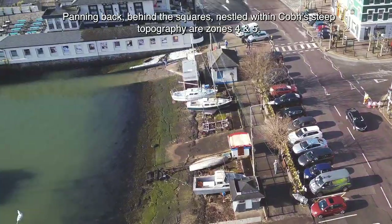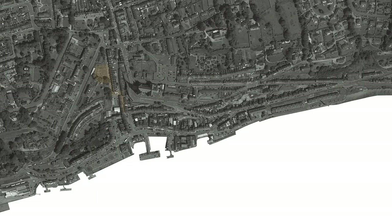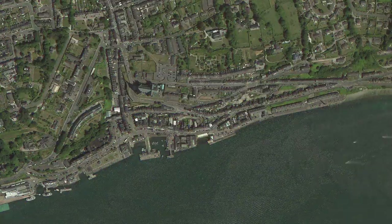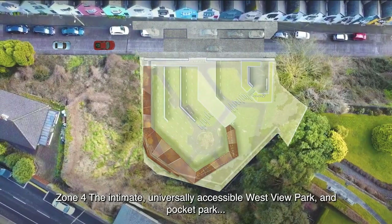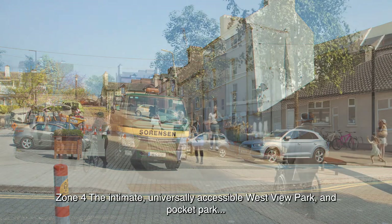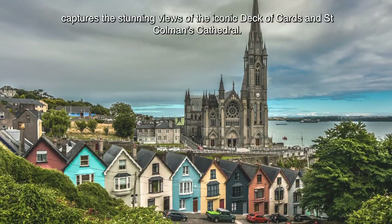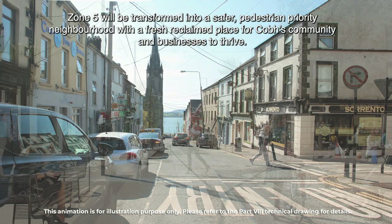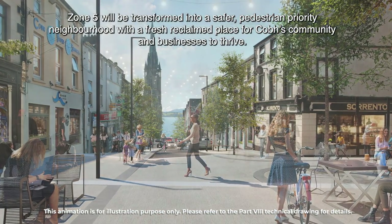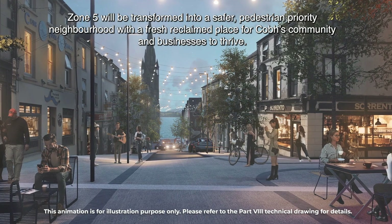Panning back behind the squares, nestled within Cove's steep topography, are zones 4 and 5. Zone 4, the intimate, universally accessible Westview Park and Pocket Park, captures stunning views of the iconic Deck of Cards and St. Coleman's Cathedral. Zone 5 will be transformed into a safer, pedestrian-priority neighbourhood, with a fresh, reclaimed place for Cove's community and businesses to thrive.